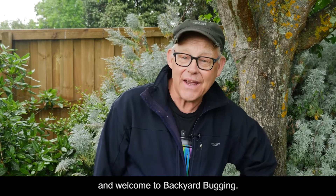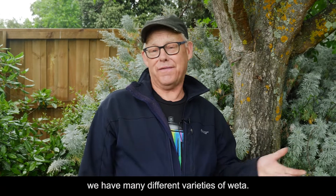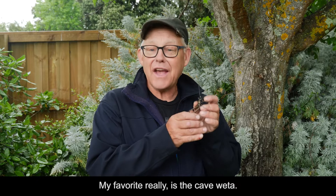Welcome to Backyard Buggin! I want to talk a little bit about wētā. We have many different varieties of wētā. My favourite, really, is the cave wētā.